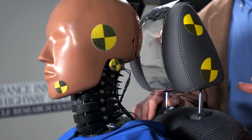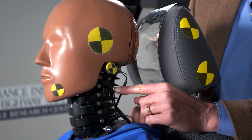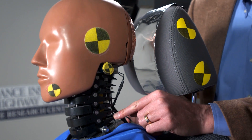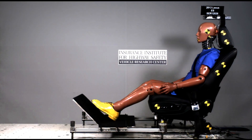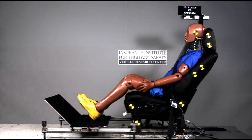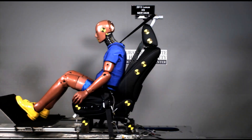Bayerid is the crash test dummy that's specially designed for whiplash testing. You can see that he has a simulated vertebra for each of the vertebra in the human spine. So when we run a simulated crash, the motion of the dummy's head and body are very similar to the motions that your body would experience in the same kind of crash.